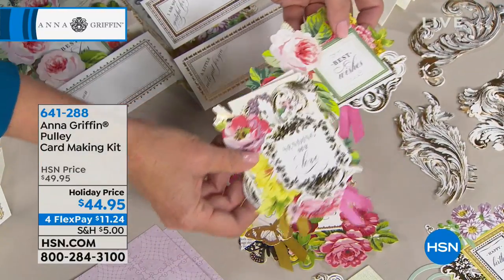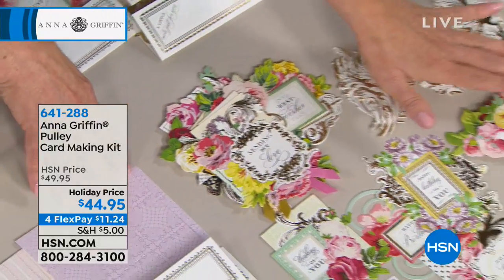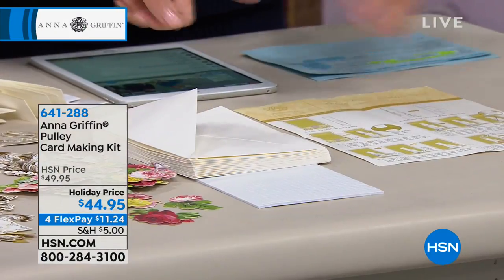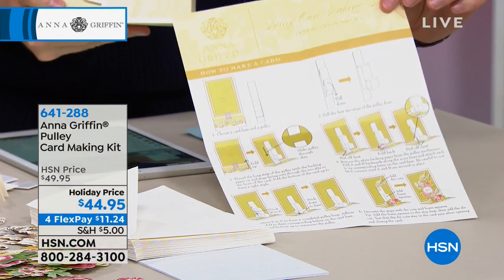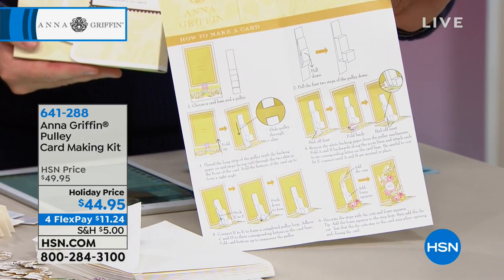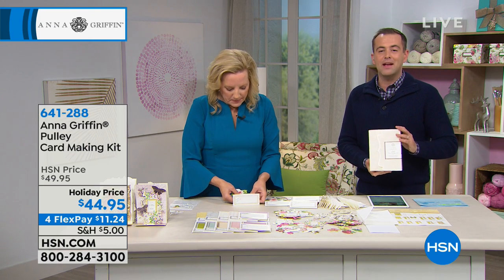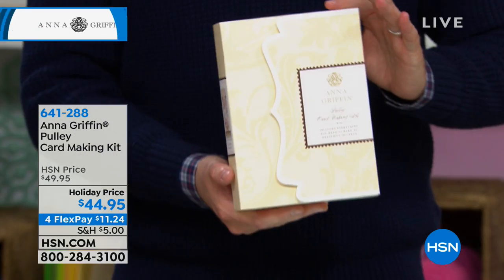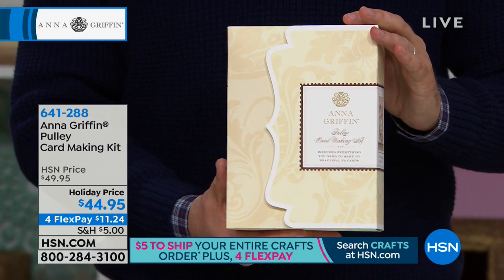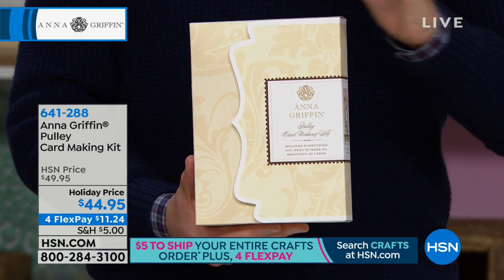They all say different types of things — thank you notes, get well soon, sending your love for Valentine's Day, and birthday sentiments. Plus foil embellishments in a garden of roses, foam adhesive envelopes, and serious instructions. This is how it's going to come delivered — enough to make 20 3D cards. Remember this is the last opportunity for 2018 to buy this from Anna. It's her last show, and free shipping if you bought anything else today.